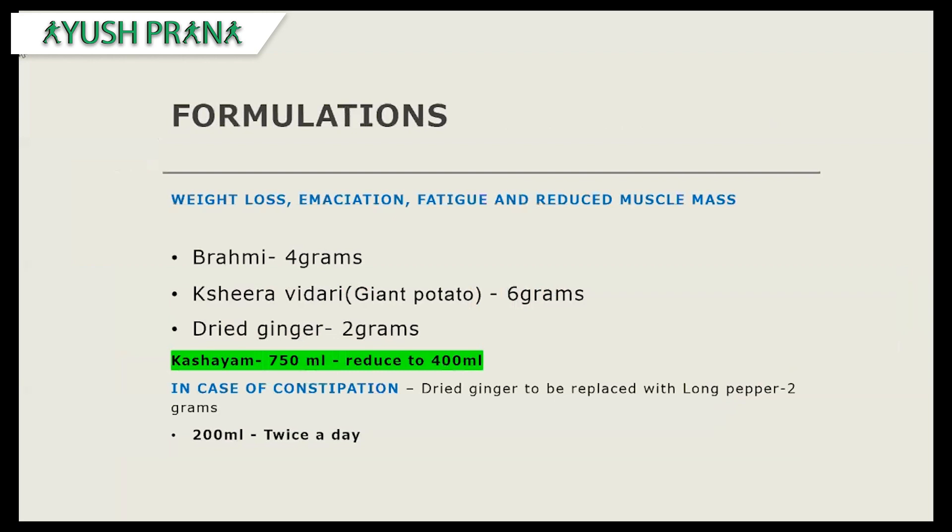Here are the last two formulations. The first is for weight loss, emaciation, fatigue, and reduced muscle mass: Brahmi — 4 grams, Sheeravidari (giant potato) — 6 grams, dried ginger — 2 grams. Prepare a kashaya with 750 ml of water reduced to 400 ml and take 200 ml twice a day. In case of constipation, dried ginger can be replaced with long pepper.